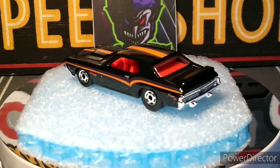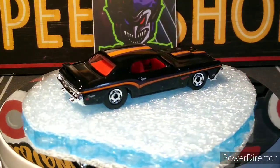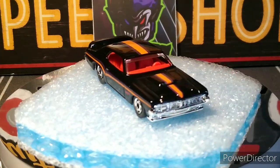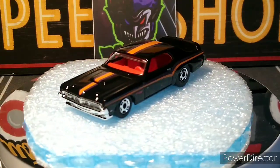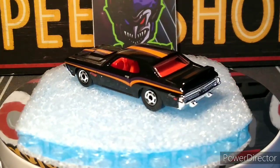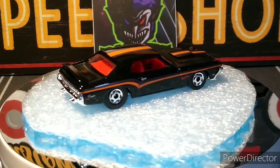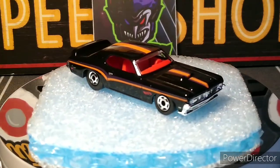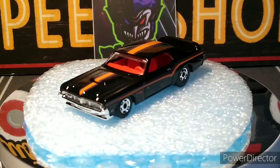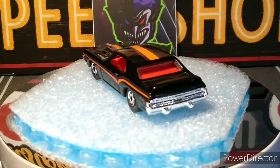We'll start off with the '69 Cougar Eliminator — Mercury Cougar Eliminator. This car is awesome. Black walls — that's another thing I love about Flying Customs, love the tires, the old tires, they're so cool. Red interior, beautiful gloss black finish. The purple and orange stripes run down the sides and on the top. No front headlight tampos but it's still an awesome, very nice looking car. Love this casting.